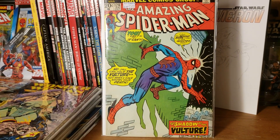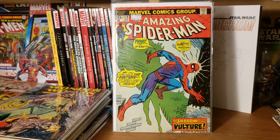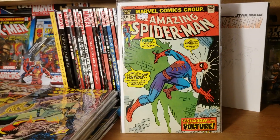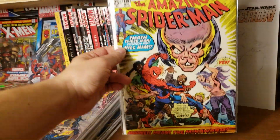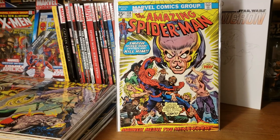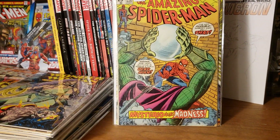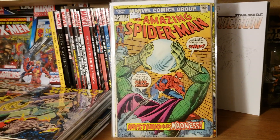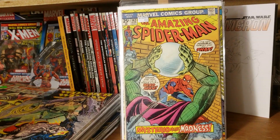I am still on my Bronze Age hype, just loving the appeal, artwork, and appearance of these Bronze Age comics. We got Amazing Spider-Man number 138, and Amazing Spider-Man 142 — Mysterio! Can't wait to see him in Far From Home next year.